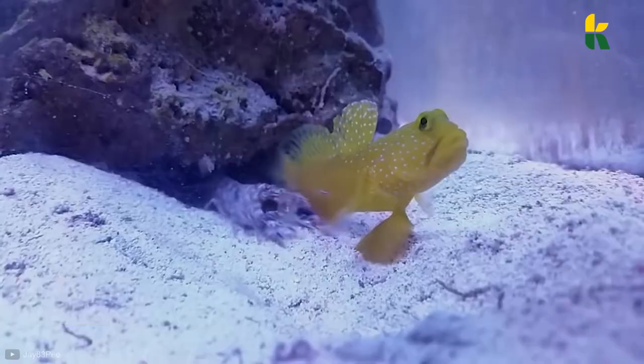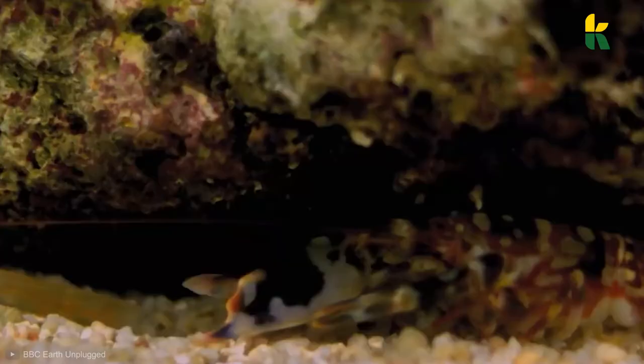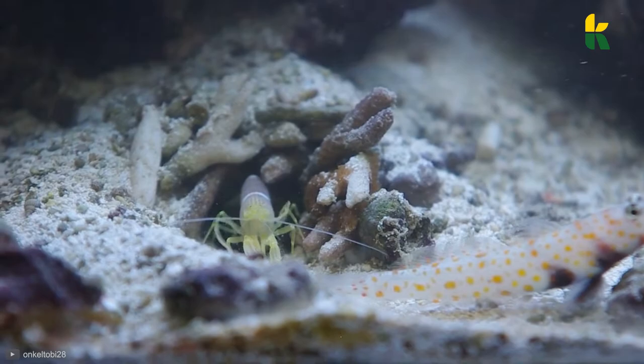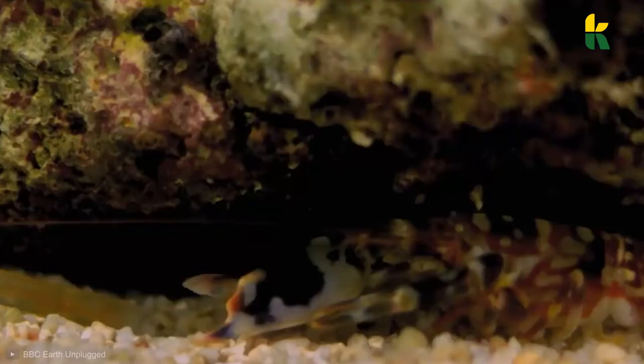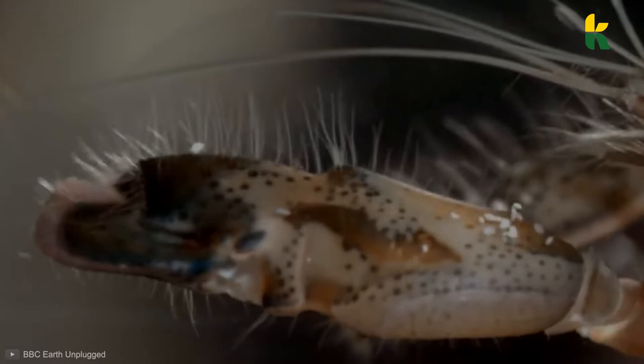Number 5: Pistol Shrimp. Even though it's the size of a human finger, this small marine creature can fire a bubble projectile so powerful that it can kill other smaller shrimp with a single shot. Whenever it senses prey nearby, it opens its claw — the gun is now cocked. As soon as it gets close enough, the claws will snap shut, and this will create a powerful bubble that travels at 62 miles per hour. The bubble bursts and stuns the prey.